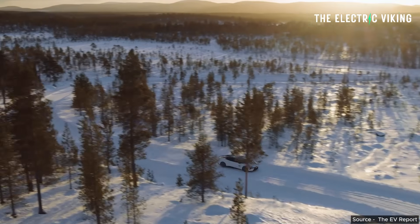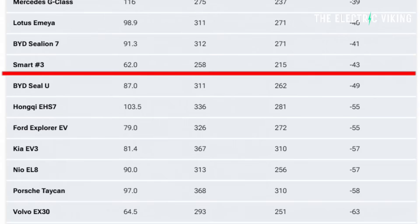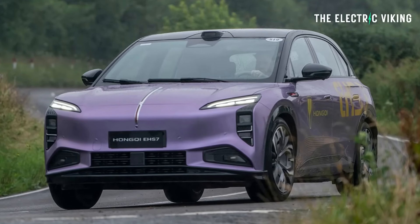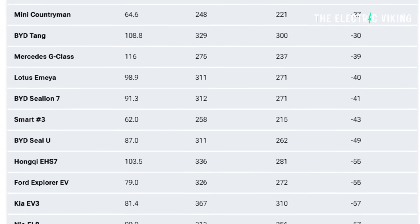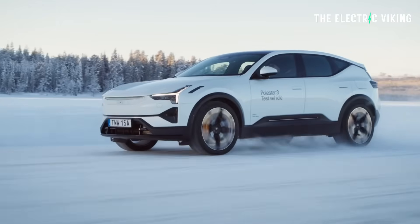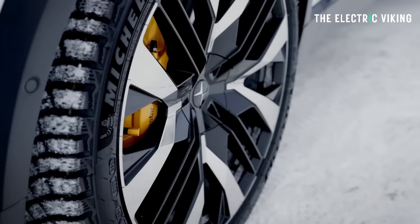Going further down the rankings by miles-deficit from WLTP: the BYD Sea Lion 7 was next at minus 41 miles, the Smart Number 3 at minus 43, the BYD ATTO at minus 49, the Hongqi EHS7 at minus 55, the Ford Explorer EV at minus 55, the Kia EV3 at minus 57, and the NIO EL8 at minus 57. One interesting phenomenon: the Volvo EX30 was minus 63 miles, which is strange because the Volvo EX30 and the Polestar 3 appear to use the same battery, yet the Polestar was only minus 18 miles. That's quite an unusual discrepancy and I'm not sure how it happened.